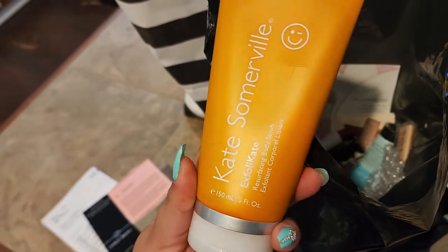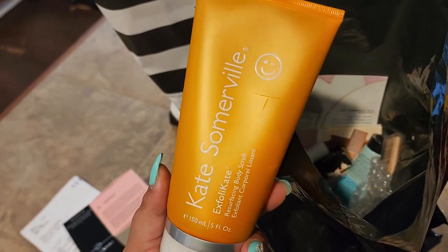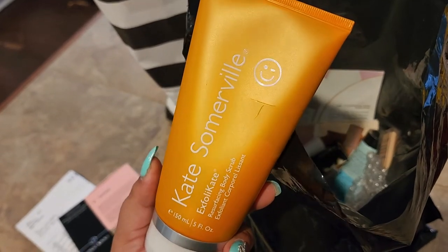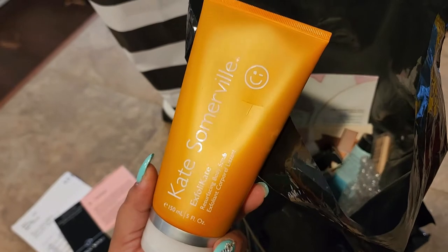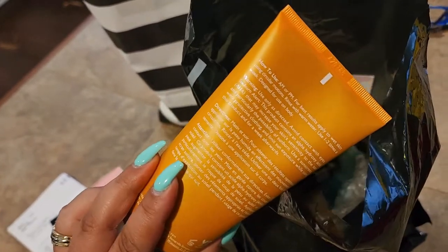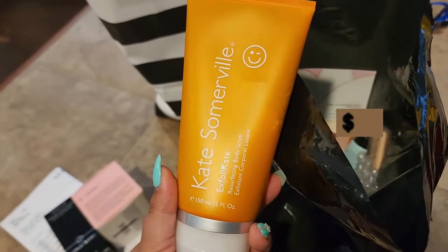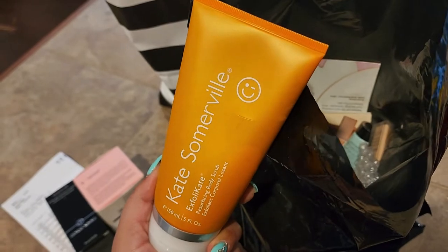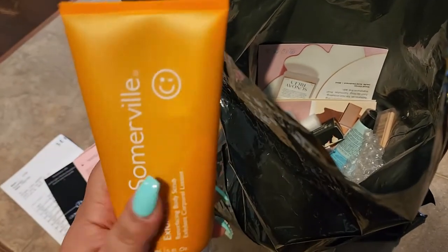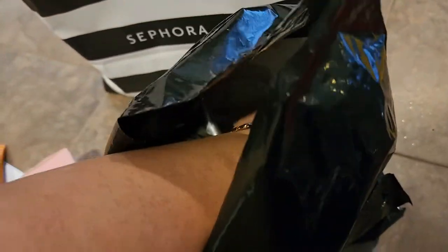This is the Kate Somerville Exfolikate Resurfacing Body Scrub. I do need a body scrub, and Kate Somerville is an absolutely amazing brand. I love their Exfolikate for the face, so I'm pretty sure I'm going to love this one as well. I definitely recommend them.